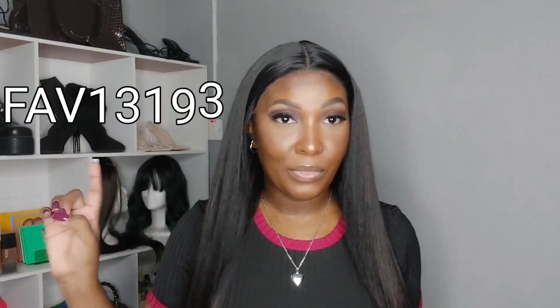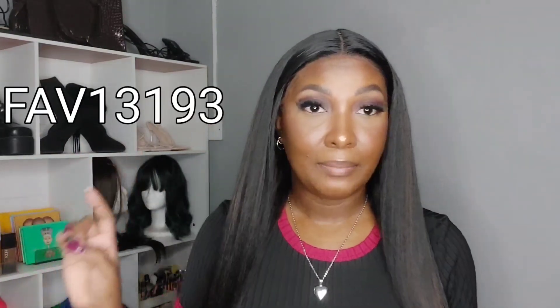Remember, download the TMU app and use my code FAV13193 to get up to 30% off your order if it's your very first time using TMU. All the pieces I'll be putting on in this video will be in the description so you guys can get these same exact pieces. Don't forget to use my code to save some coins — shipping is free, it doesn't get any better than that.